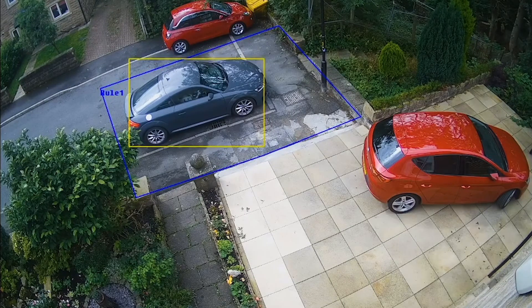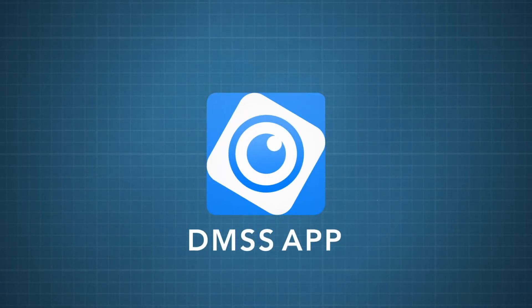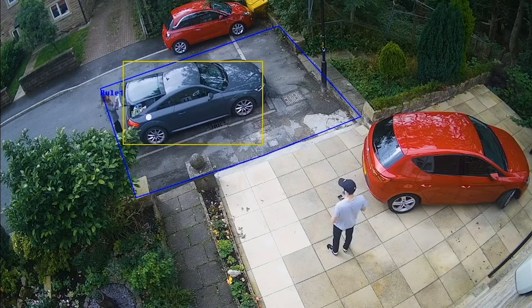If you don't want the alert to be triggered immediately, you can set a timer delay. Once triggered, the DMSS app sends a notification to the owner's phone, allowing them to react to the situation.